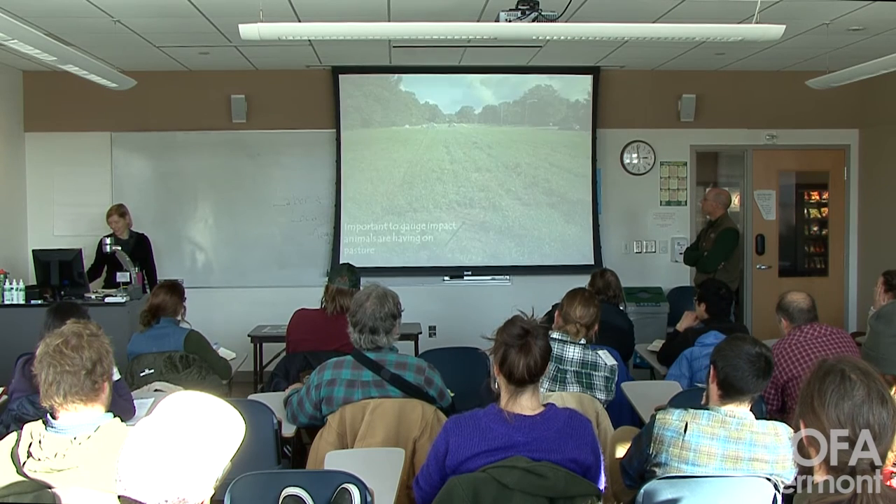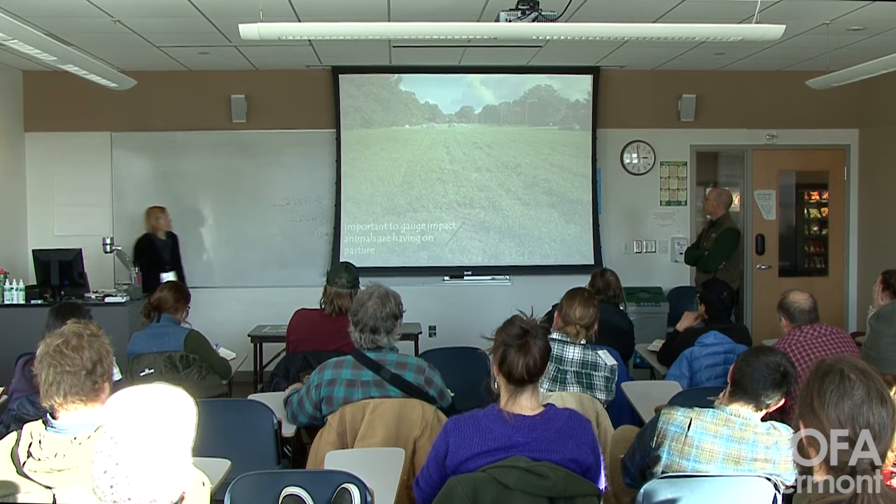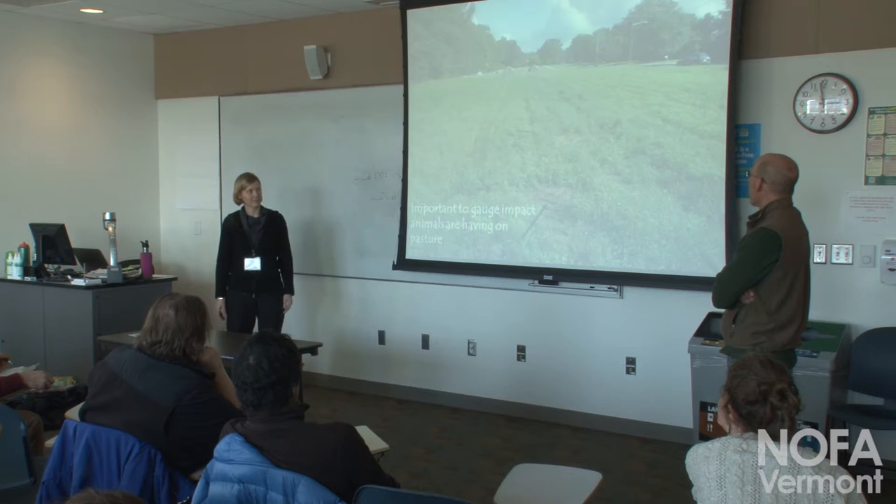Starting with the soil, since that is the theme of the day, or the conference.